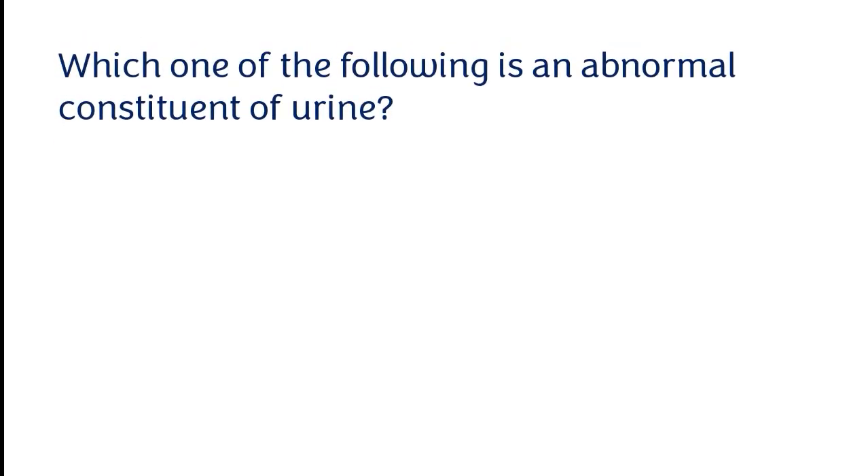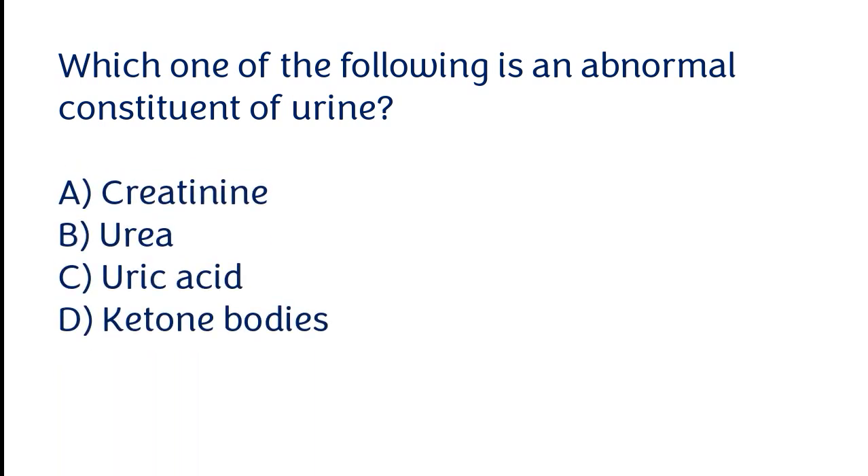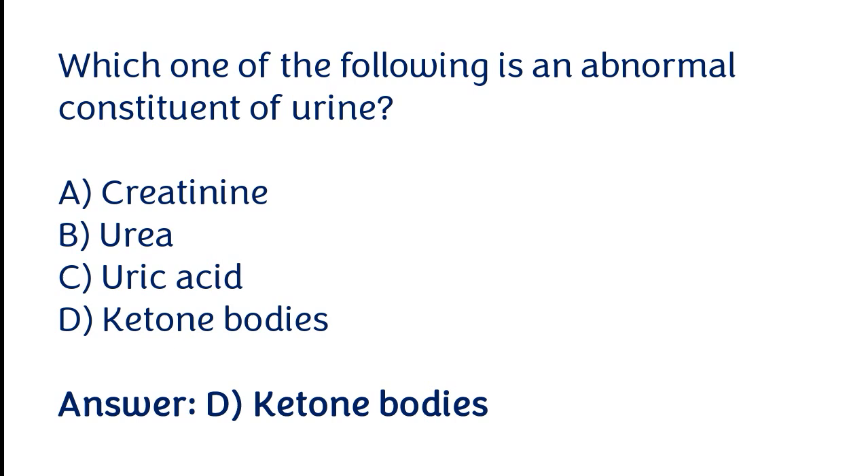Which one of the following is an abnormal constituent of urine? Options: creatinine, urea, uric acid, ketone bodies. The correct answer is option D. Ketone bodies are an abnormal constituent of urine.